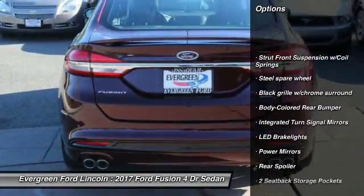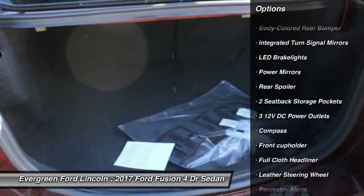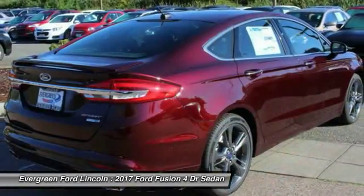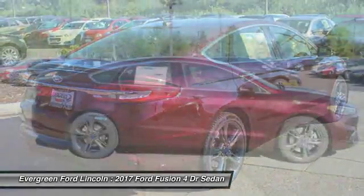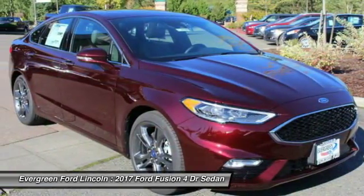Anti-lock braking system, traction control, back up camera, all wheel drive, stability control, leather wrapped steering wheel, driver air bag, adjustable steering wheel, power steering, four wheel disc brakes. Come take a test drive today.